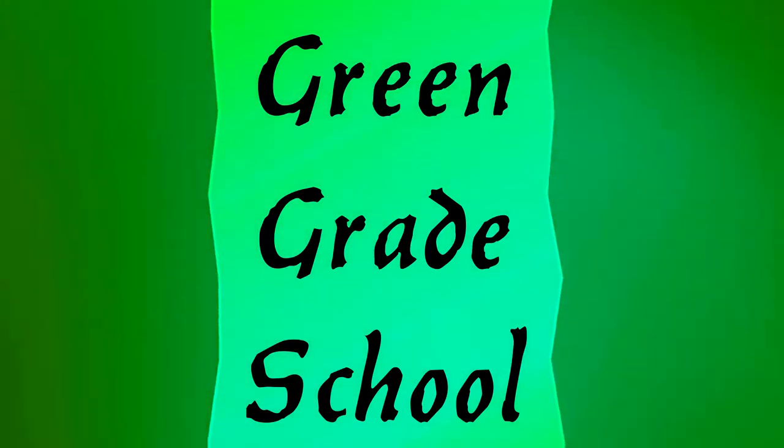Alright, which color we're going to start with today? How about this one? Green, which is green grade school. Let's take out the green cup of infinite knowledge and find out which subject we're going to do. Reach to the very bottom, and it is geology.